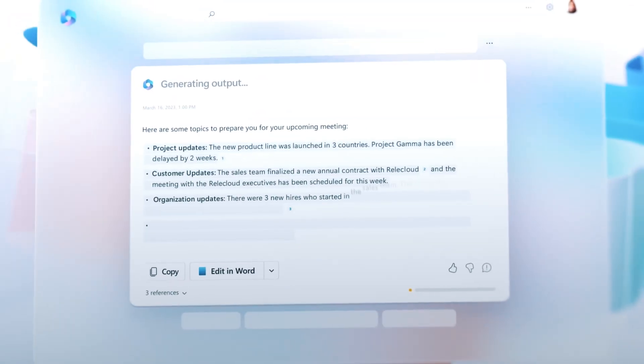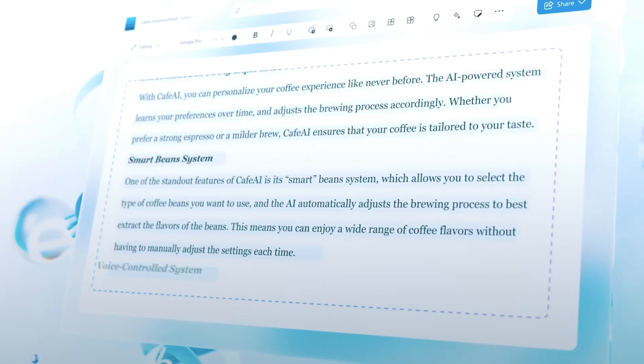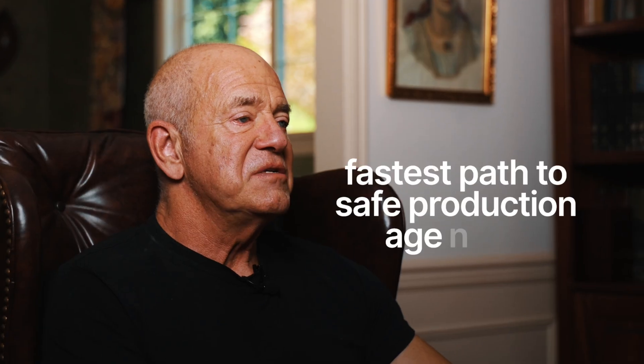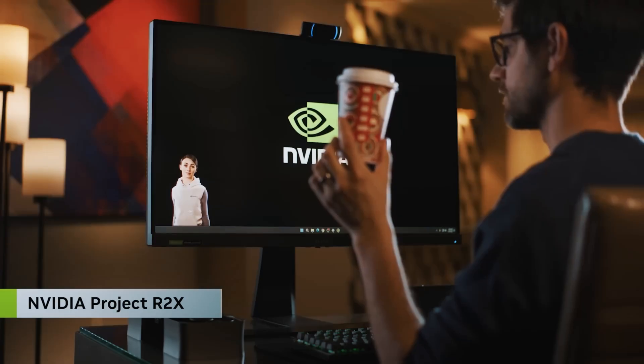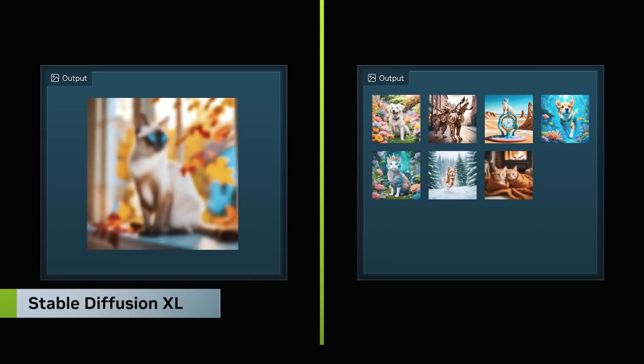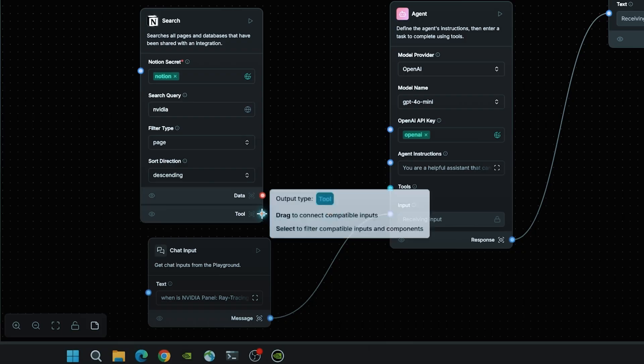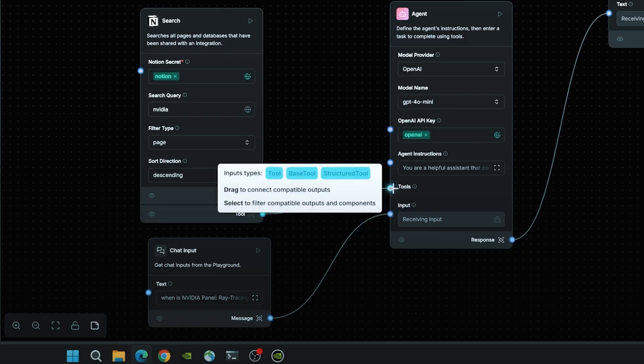Microsoft Copilot Studio has multi-agent orchestration, better analytics, and a smart mode. Smart mode automatically picks the best model, including GPT-5. If you're a Microsoft shop, this is your fastest path to safe production agents. NVIDIA NIM is positioning as the deployment platform for AI — optimized, containerized inference so you can serve models with stability and scale.